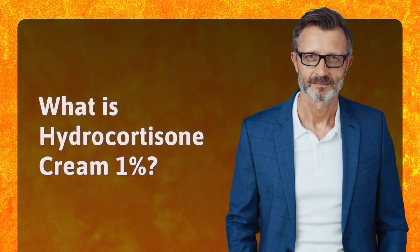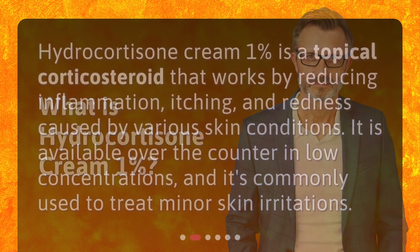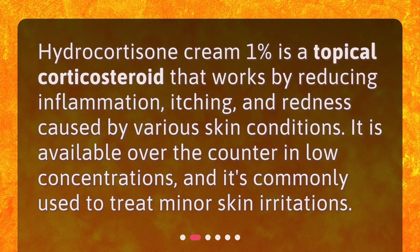What is Hydrocortisone Cream 1%? Hydrocortisone Cream 1% is a topical corticosteroid that works by reducing inflammation, itching, and redness caused by various skin conditions. It is available over-the-counter in low concentrations, and it's commonly used to treat minor skin irritations.